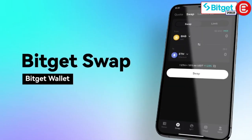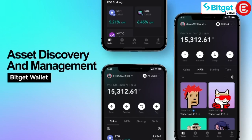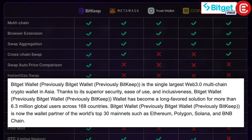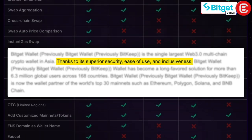The platform integrates four major features: a secure wallet, swap, NFT marketplace, and Dapp browser, providing a comprehensive suite for managing and growing your crypto portfolio. A review of the best decentralized wallets recently found the BitGet Wallet to score most favorably due to its superior security, ease of use, inclusiveness and much more.